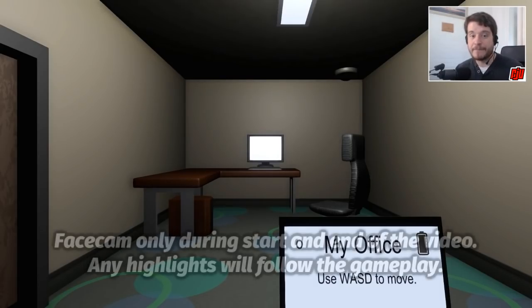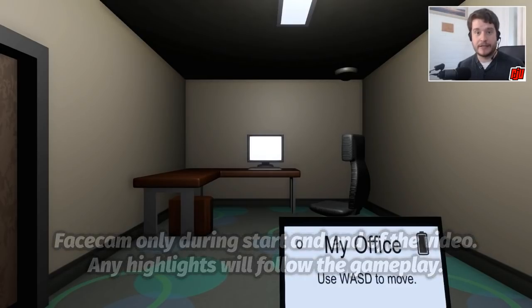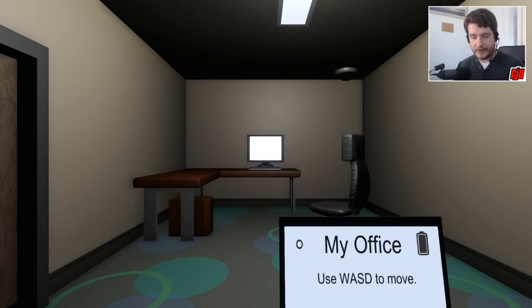Hello everyone and welcome to another indie horror game. This time I'll be playing Shadow Web, which is actually the Game Jam version of a game currently in development called Woven Shadows.